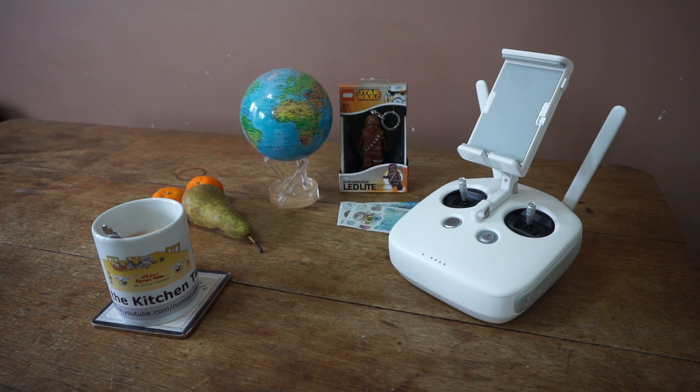Welcome back to the Kitchen Table. Today we're raising questions regarding the Phantom 4 Pro and video range issues, which we will have a quick look at. But before we do that, as is tradition on the Kitchen Table,